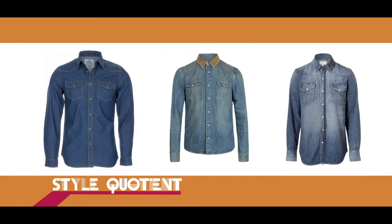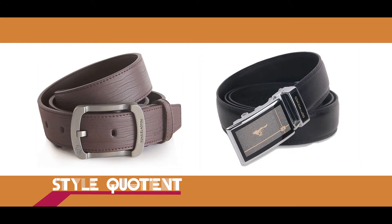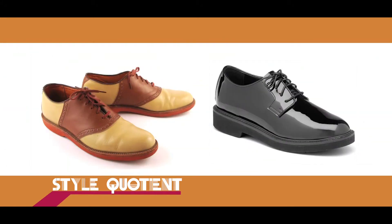For guys, you must be having a well-fitted denim shirt. You can pair it up along with your well-fitted jeans. Accessorize them with a leather belt and oxford shoes. You're ready for your day outlook.